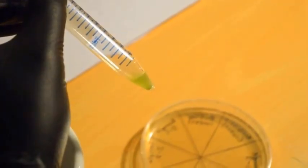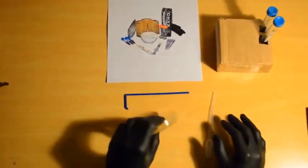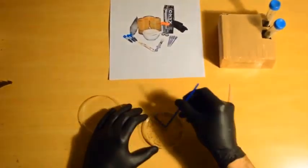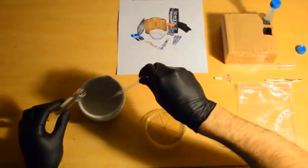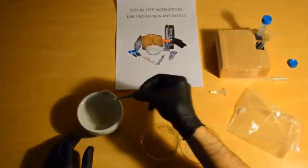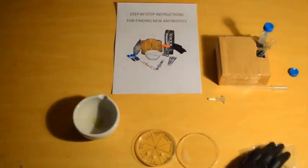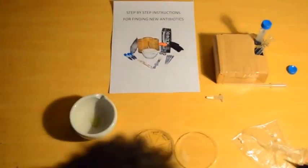By donating to the Iliad Project, you are contributing to a global campaign to test for new antibiotics and increase public awareness about antibiotic resistance. By uploading your results to the Iliad Project website, they can then be analyzed for further antibiotic development.